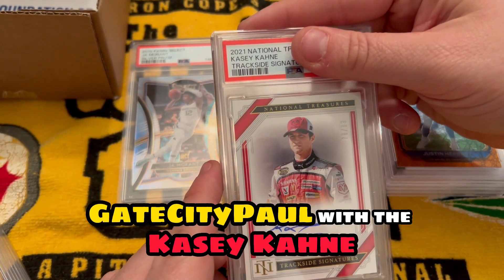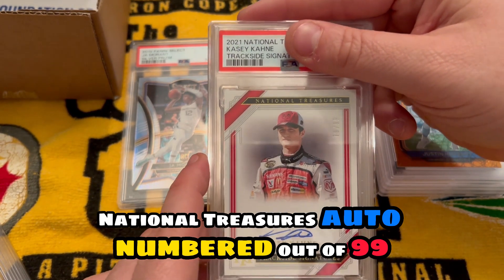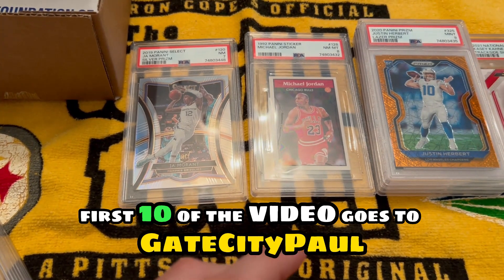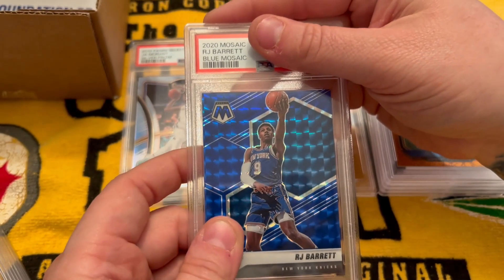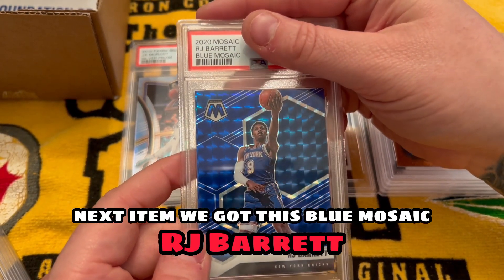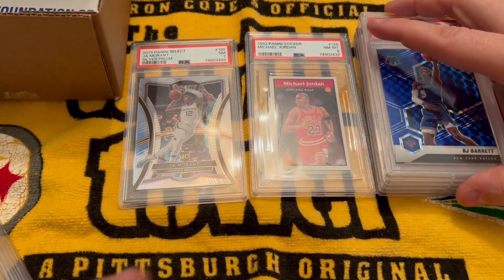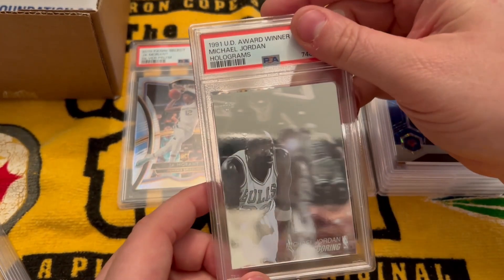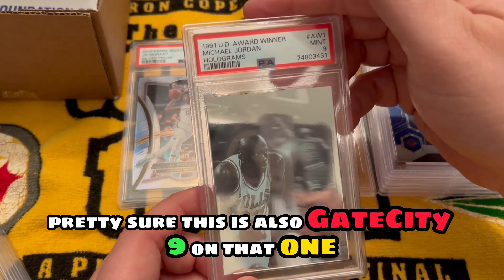Gate City Paul with the Casey Cane National Treasures auto, numbered out of 99 — got a gem mint 10! Bang bang, first 10 of the video goes to Gate City Paul. Next item we got a blue Mosaic RJ Barrett, I believe this is also a Gate City card — got a nine on that one. Jordan Jordan sticker, pretty sure this is also Gate City — nine on that one.